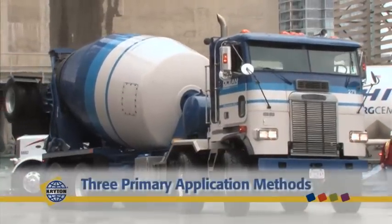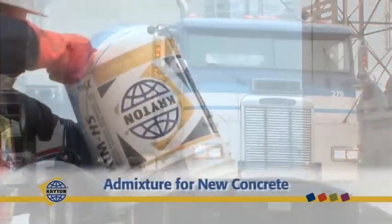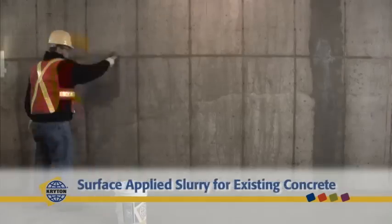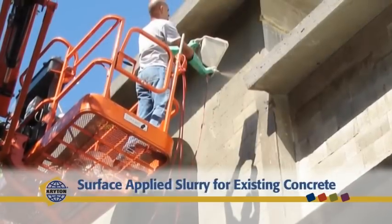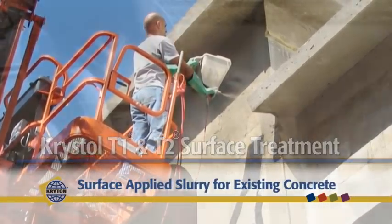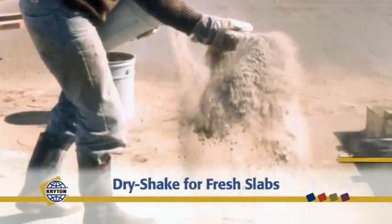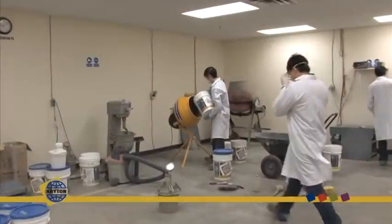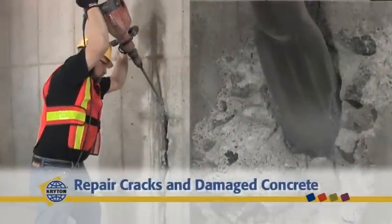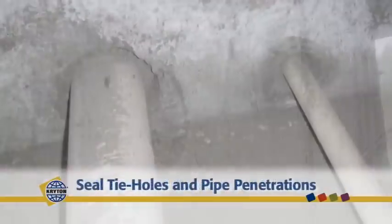There are three primary methods of applying crystal technology to concrete: as an admixture to new concrete using crystal internal membrane, better known as KIM; as a cementitious slurry brushed or sprayed onto the concrete surface using crystal T1 and T2; or as a powdered dry shake spread over fresh concrete slabs with crystal broadcast. Products and application methods have also been developed for repairing cracked and damaged concrete, waterproofing construction joints, and sealing tie holes and pipe penetrations.